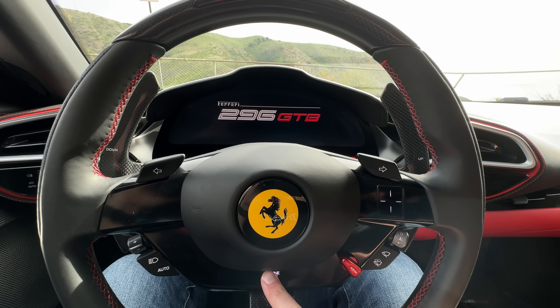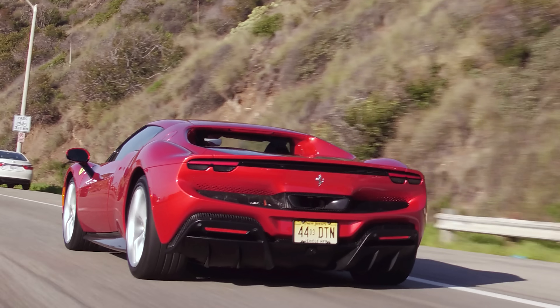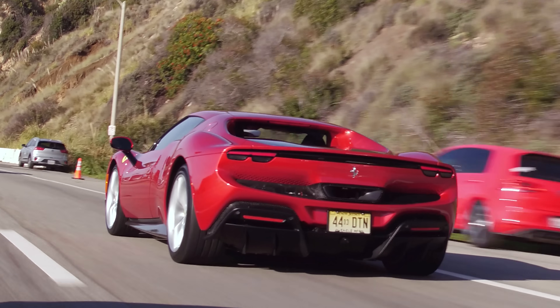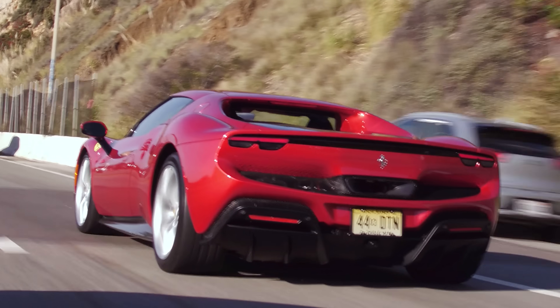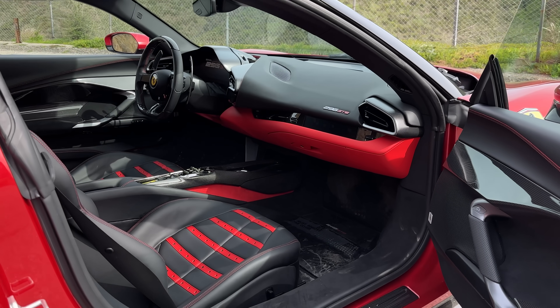We start this car with a capacitive touch button. Honestly, I wish that was a toggle switch — a physical flip switch would be nice. But I get why they wanted to make everything different and show the future of Ferrari, which makes sense. And once you get used to it, it's fine. I like that there's no infotainment screen — it's totally different from what most manufacturers are doing.